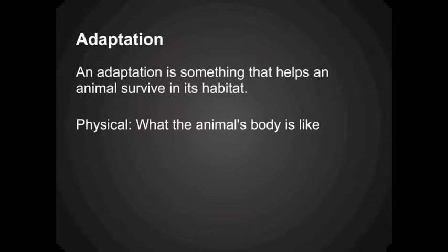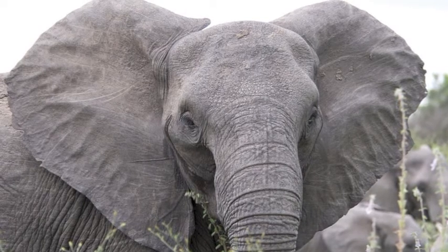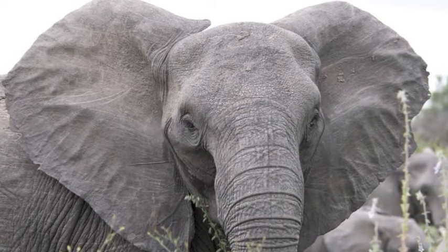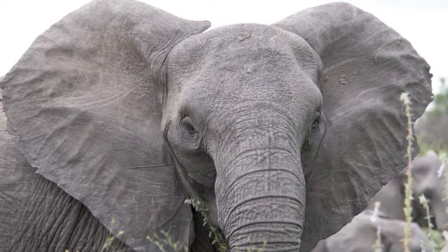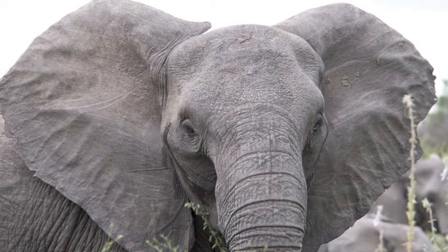Physical adaptations mean the animal's body helps it survive. Elephants live in hot climates. Their big ears help them release heat from their bodies to stay cool. If it is very hot, they can even flap them like fans.